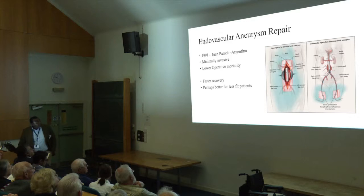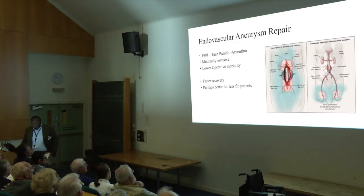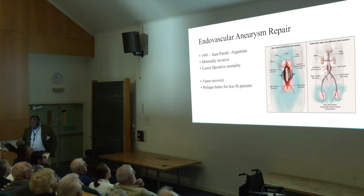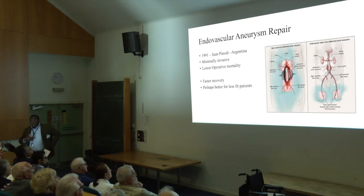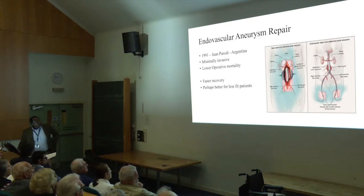That really pushed this gentleman called Juan Parodi, a chap in Argentina who was a vascular surgeon, to try and think of a better way to deal with this same problem. He thought, why don't we tackle this problem not from the outside of the artery, but actually gain access on the inside of the artery and place a tube device on the inside to exclude that aneurysmal segment. He felt that would give less trauma to the patient — no big open cut in the tummy, no cross-clamping of the aorta — and possibly patients would have a lower operative mortality and faster recovery, and perhaps a better treatment for those who are less fit.